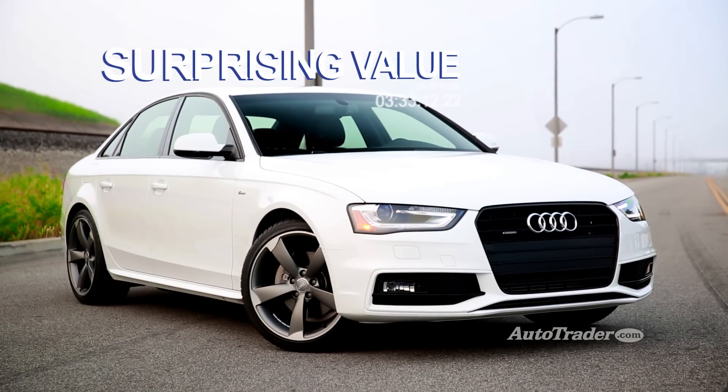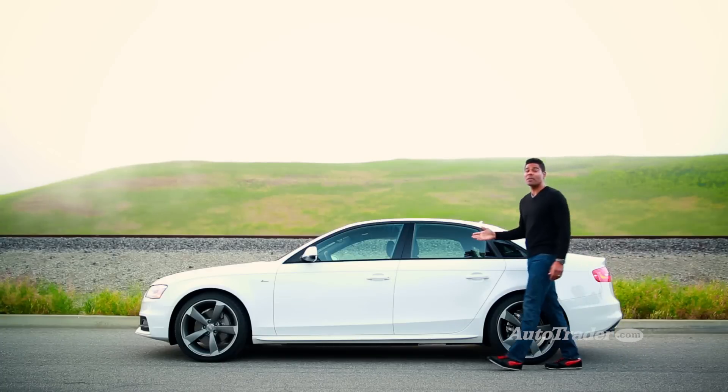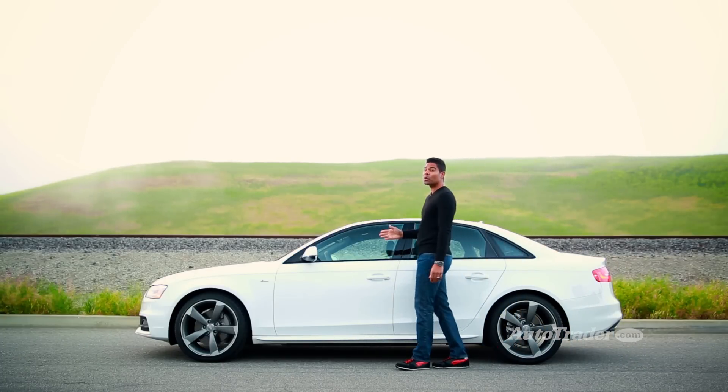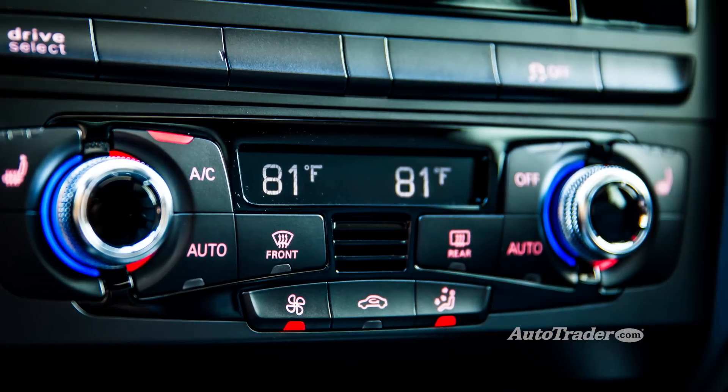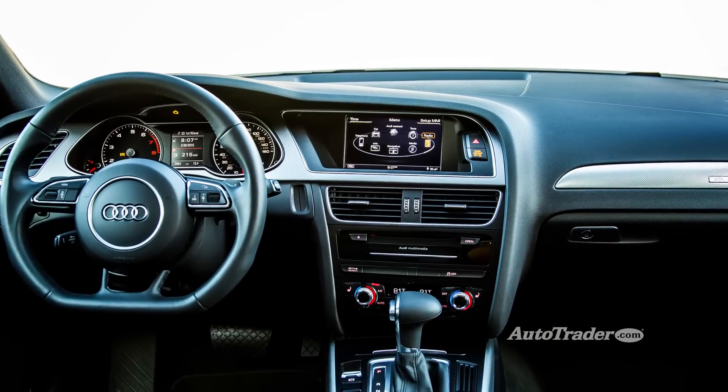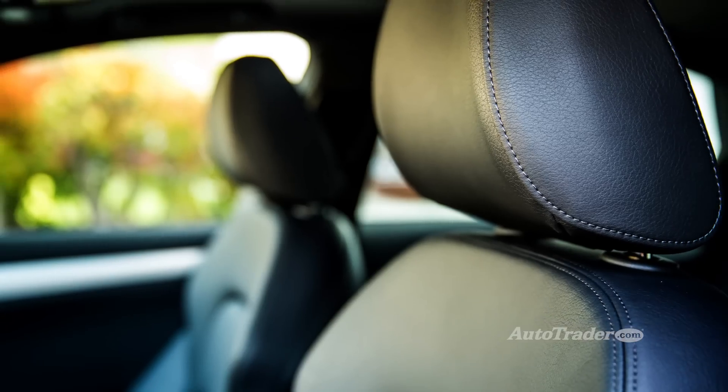Surprising value. We don't usually think of Audis as being value-packed, but the A4 will surprise you. Standard features include sunroof, three-zone climate control, Bluetooth, and a 10-speaker stereo. Leather upholstery also comes standard.